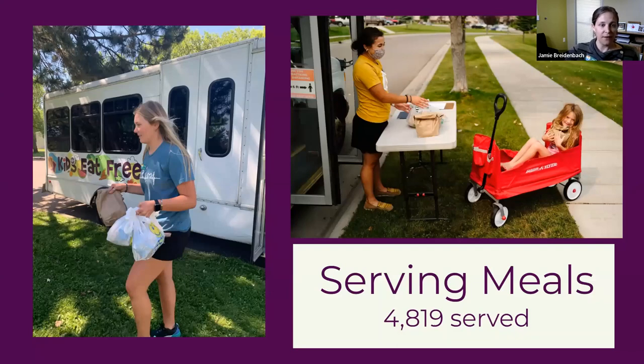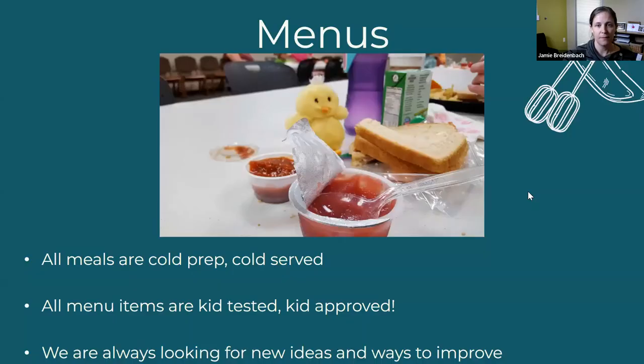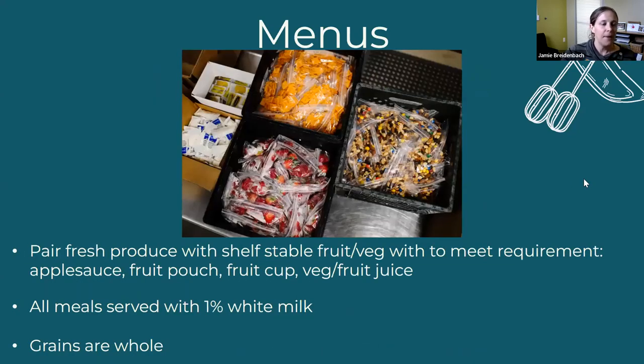The bus in 2022 served almost 5,000 meals. All of our meals are cold prep, cold serve, and all of our menu items are kid tested and kid approved. We're always looking for new ideas. Every menu has a fresh produce item, paired depending on requirements with a shelf-stable fruit or vegetable item — that helps reduce the number of hours needed to prepare each meal. All meals are served with 1% white milk — we don't do any flavored milk — and all of our grains are whole grains.